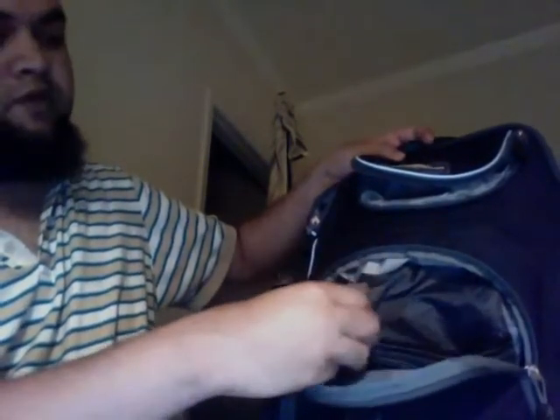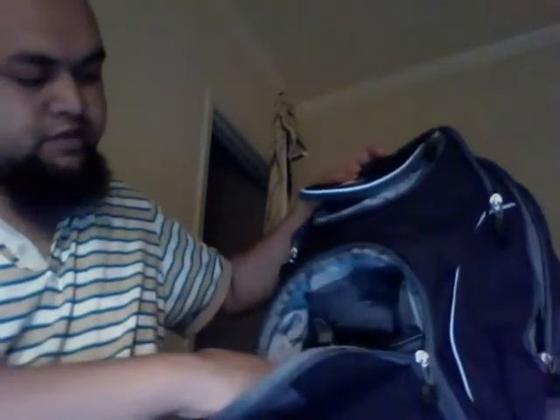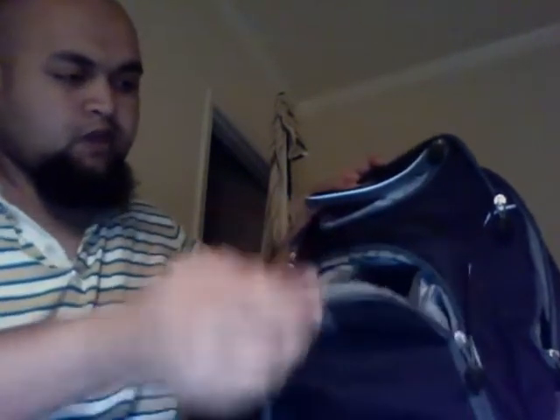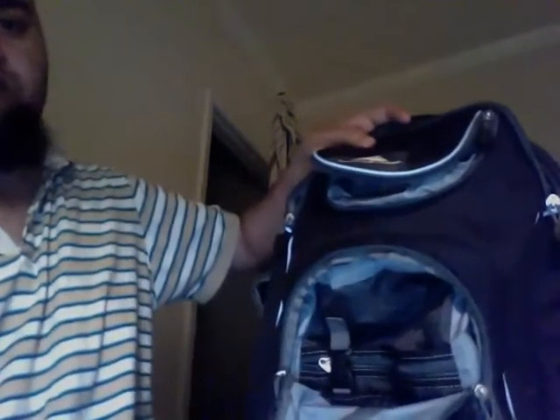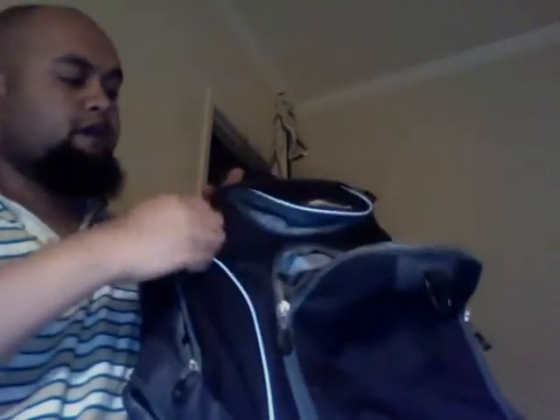There's a strap which locks in anything that you put in it. It's got a cell phone cover, some pockets to keep different things depending on what you want to keep. It's also got side pockets on both sides which you can use for carrying water bottles or anything you want. All in all, a pretty good bag — it's a very good buy.